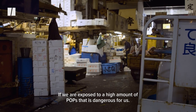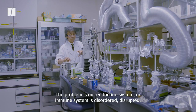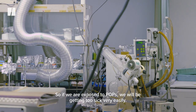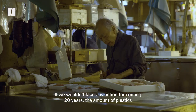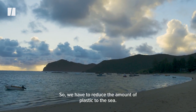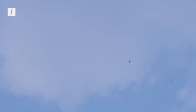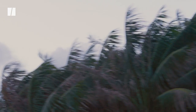If we are exposed to high amounts of POPs, that is dangerous for us. The problem is our endocrine system or immune system is disordered, disrupted. So if we are exposed to POPs, we will be getting sick very easily. If we wouldn't take any action for the coming 20 years, the amount of plastics entering the ocean would increase by a factor of 10. So we have to reduce the amount of plastic going to the sea. Plastics in the seabirds is something that maybe not everybody is aware of. The health of our seabirds is very important — perhaps the only reason this rainforest exists on this sand is the nutrients that these birds bring back year after year as they come in to breed.